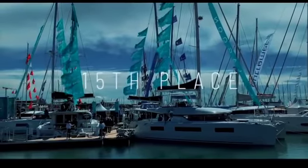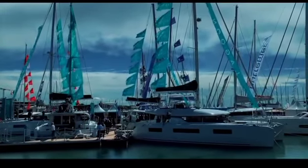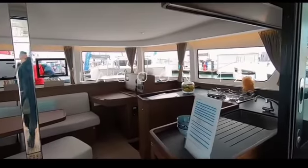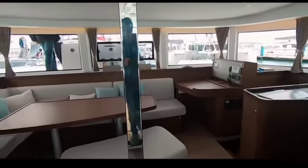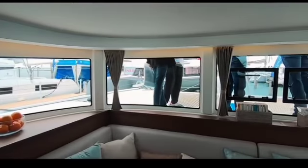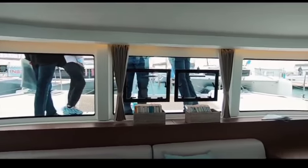Into 15th place is that favourite with circumnavigators, the ARC, and liveaboards: the Lagoon 42. We really like the interior — 30.7 is what you gave this. If you want to see the full review it is all available on our channel. Well done Lagoon.